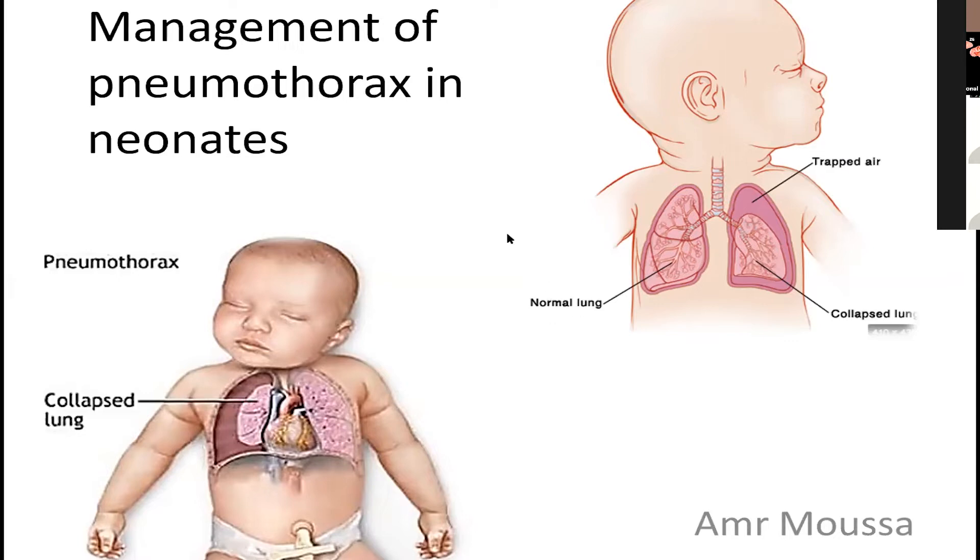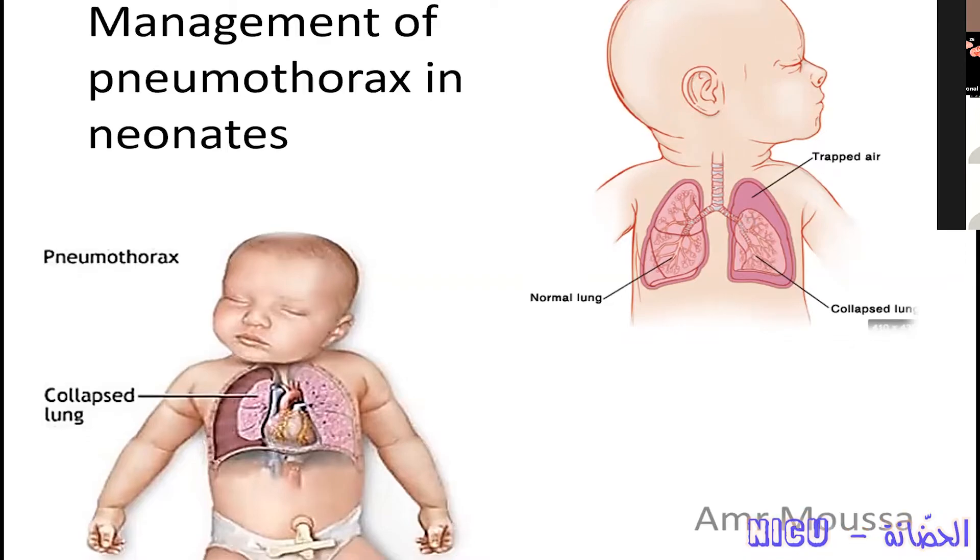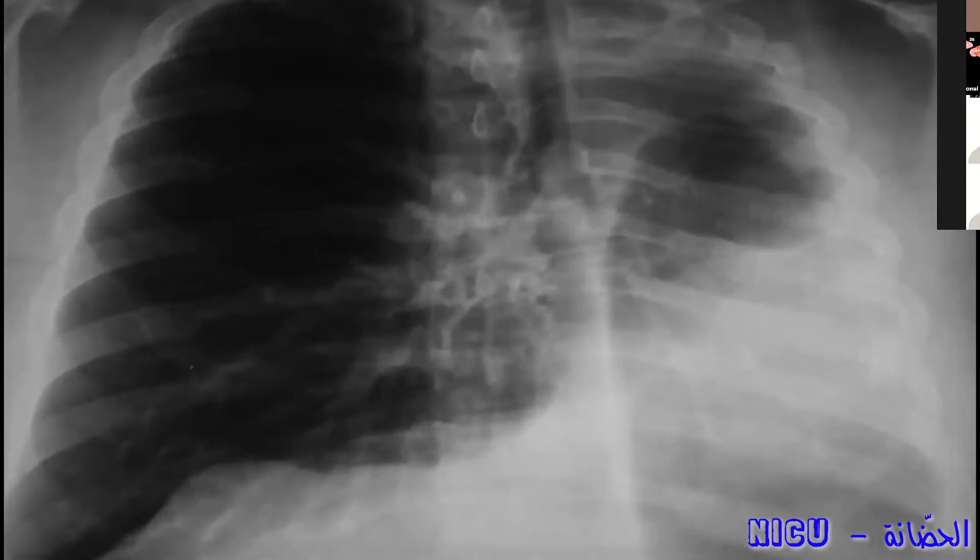Our talk today, as I told you, is the management of pneumothorax, which is not a difficult topic. It's an easy one. Diagnosis of pneumothorax is usually easy as you can see in this photo.